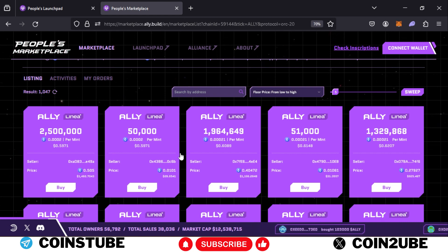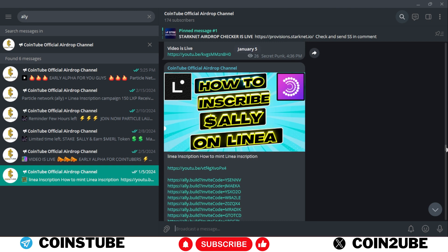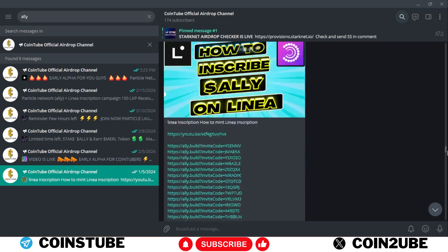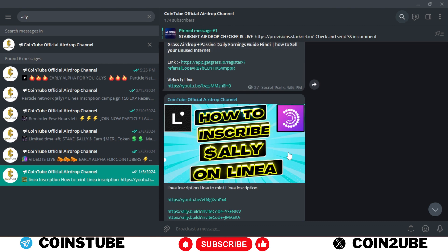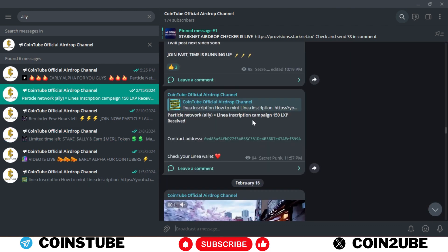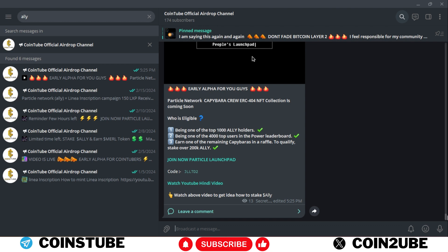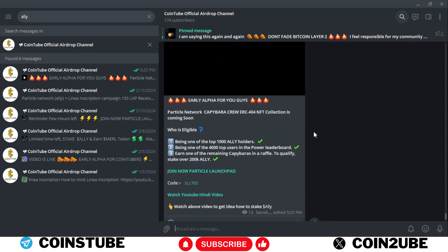We minted our ALLY tokens for free thanks to my Cointube airdrop channel. I was the first to make a video on how to inscribe ALLY tokens on Linea, where we just paid around $2–$3 per inscription. I also shared how to earn MALL tokens with ALLY, and covered the Particle ALLY and Linea inscription campaign where we got around 150 LXP.